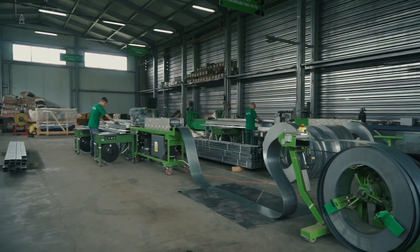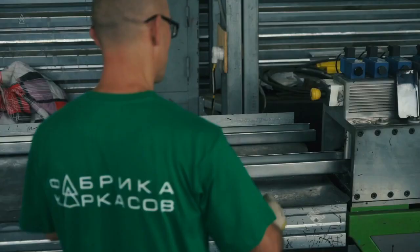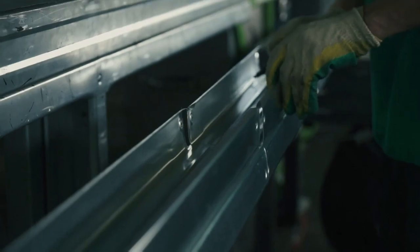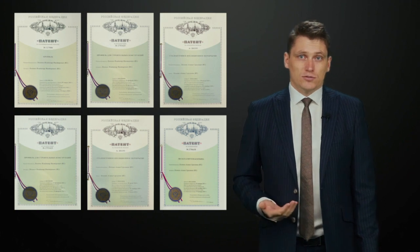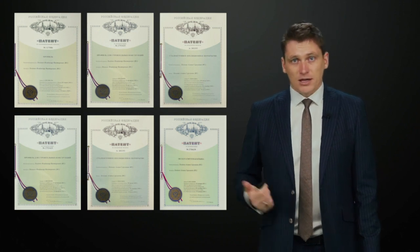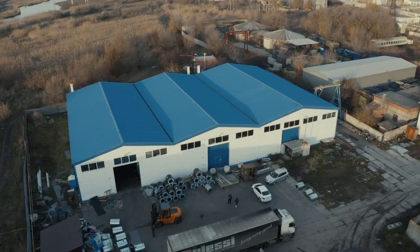In addition to complying with these norms and rules, we also work using our own solutions, which we are constantly developing. We have six active patents, plus nine under development that improve our system. Our patents are officially recognized by the world leaders in LST technology. This allows us to provide you the best solution in terms of price, quality, and reliability.